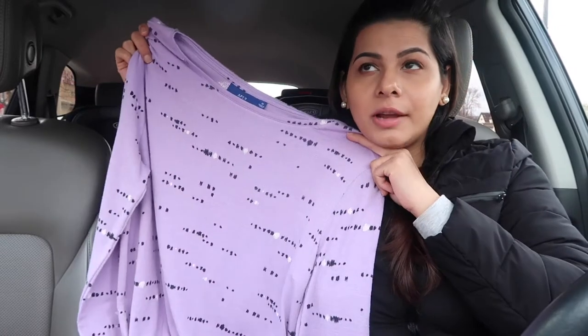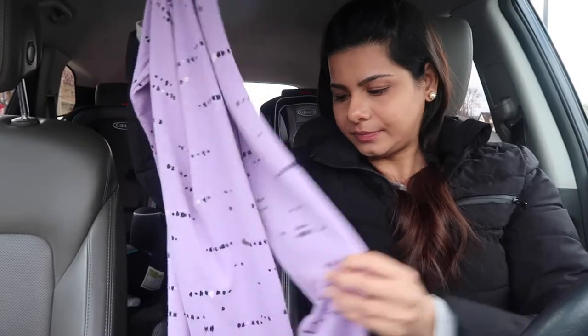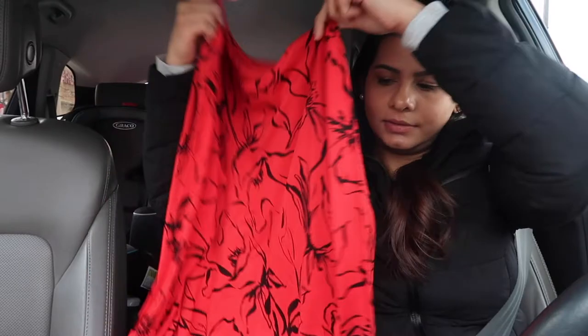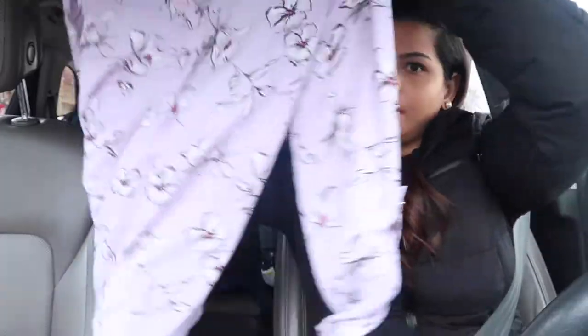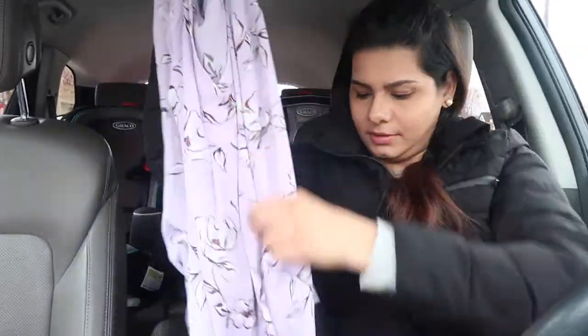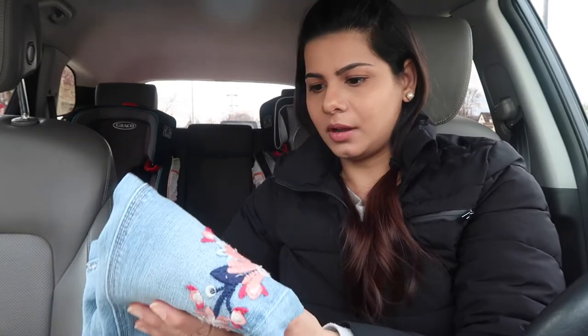Now let me show you what I got from Kohl's. I've been loving lavender lately so I picked up this lavender full-sleeve shirt by Apartment Nine. I also got a red one from Apartment Nine, and then a green one with lines on it — I love the sleeves on that. And another purple/lavender one with normal sleeves. So I got four shirts for myself.